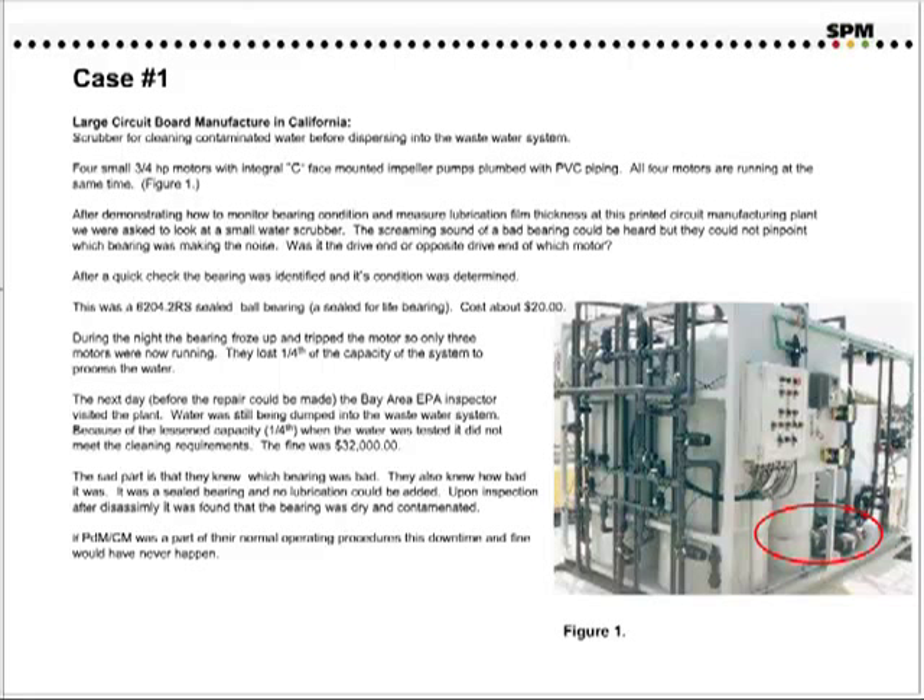After a quick check, the bearing was identified and its condition was determined. This was just a small 6204 sealed ball bearing, and of course the cost was less than $20. During the night, the bearing froze up and tripped the motor, so only three motors were now running. They lost a fourth of their capacity to process the water through the system. The next day, before the repair could be made, the Bay Area EPA inspector showed up, and the fine was $32,000.